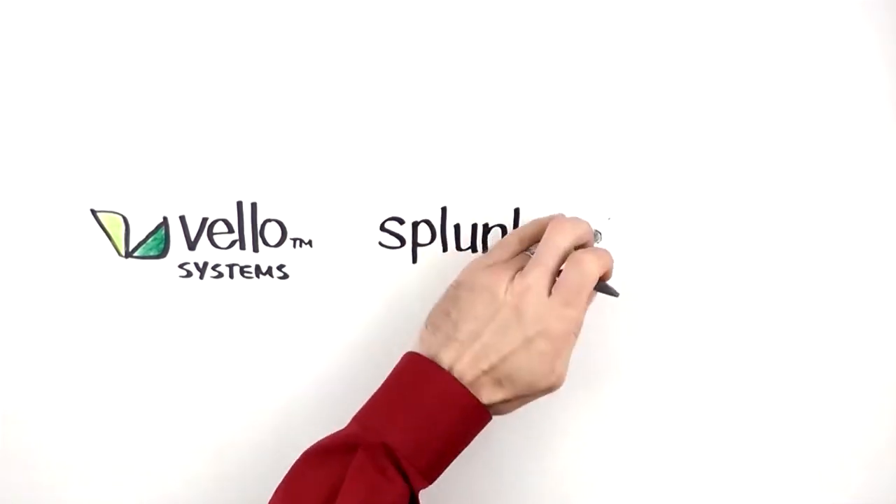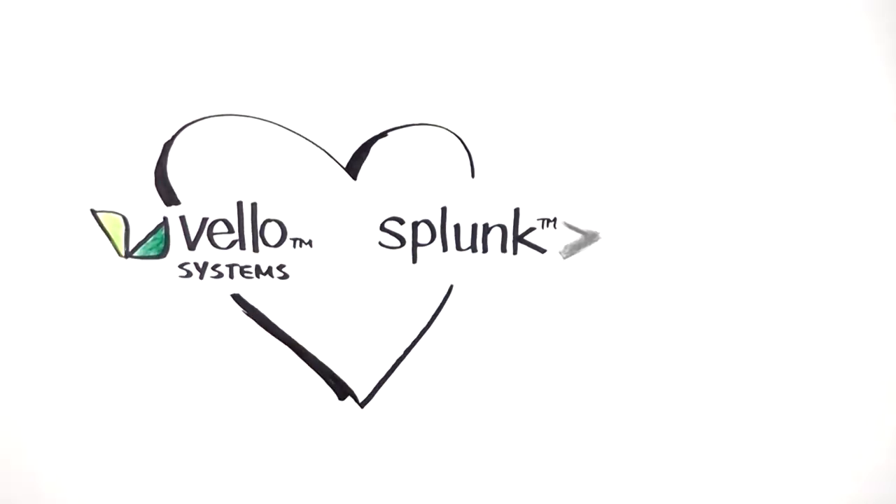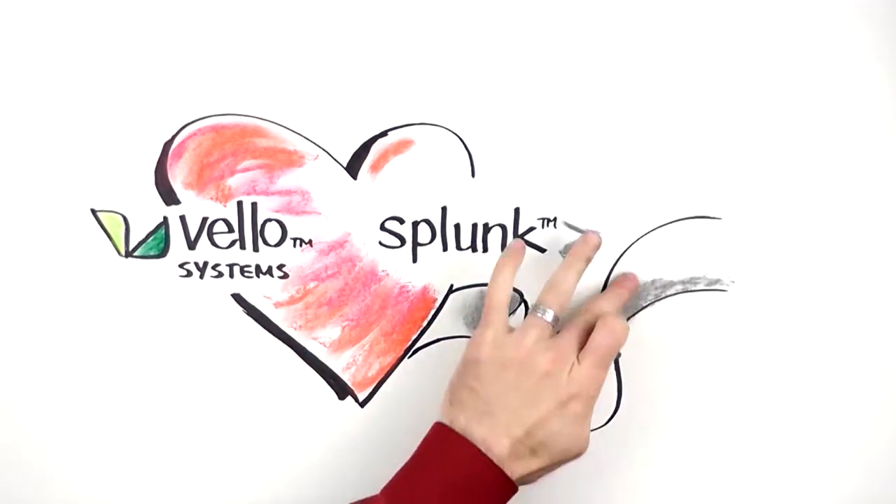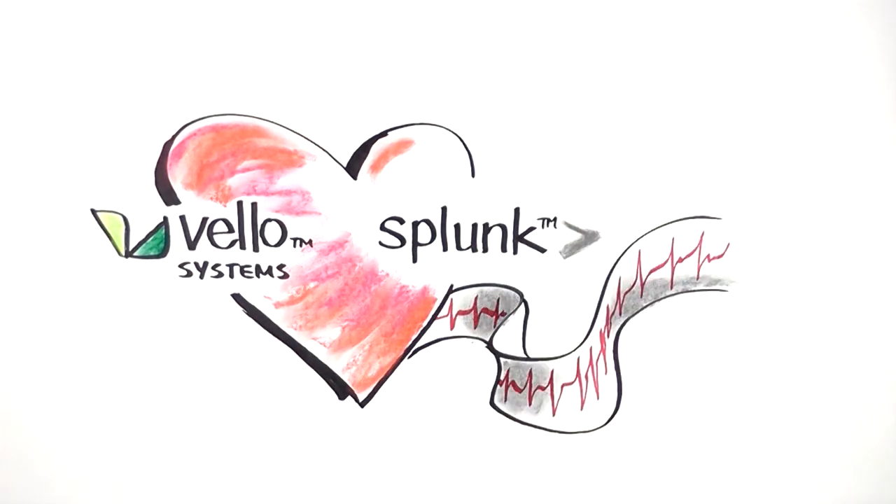Splunk and Velo Systems have come together to provide a new level of enhanced monitoring and analytics capability to enterprise IT and operational teams, resulting in an unparalleled level of real-time insight into underlying network performance.